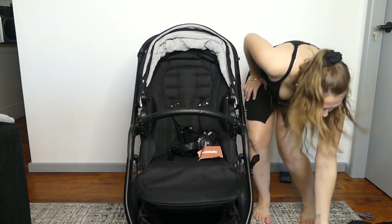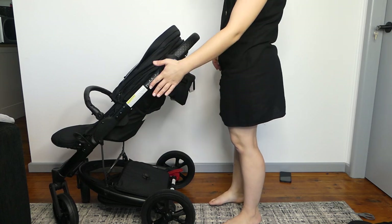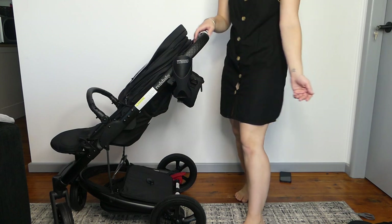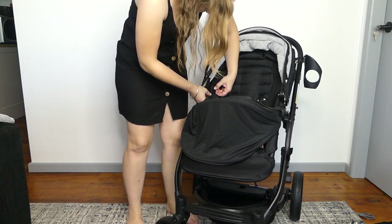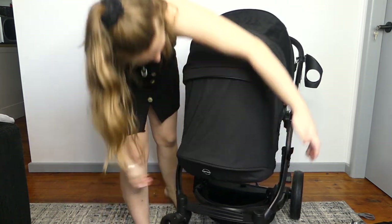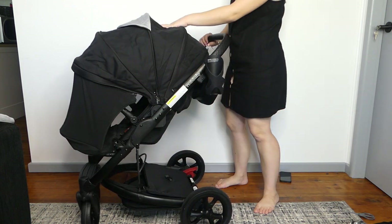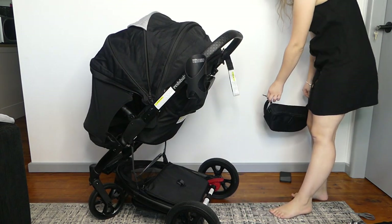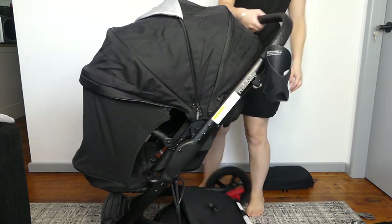What else have we got? A cup holder. Nice to have, but it does make your pram a little bit wider on the side. Well, let's be honest — who isn't walking around with like three shopping bags off the side of their pram anyway? I don't know which one this is, so I'm just going to give it a go. You can have the mesh open and/or the back panel open. So there's mesh going all the way around.